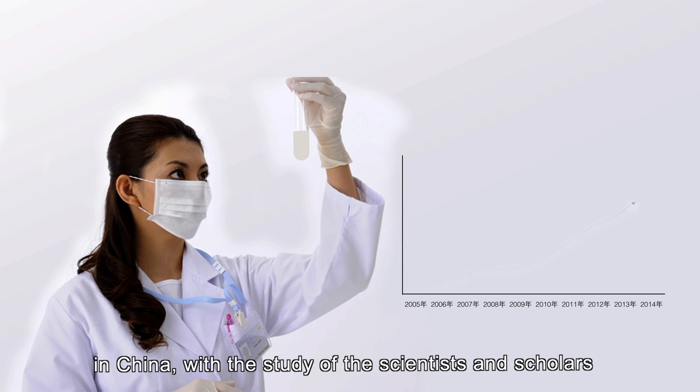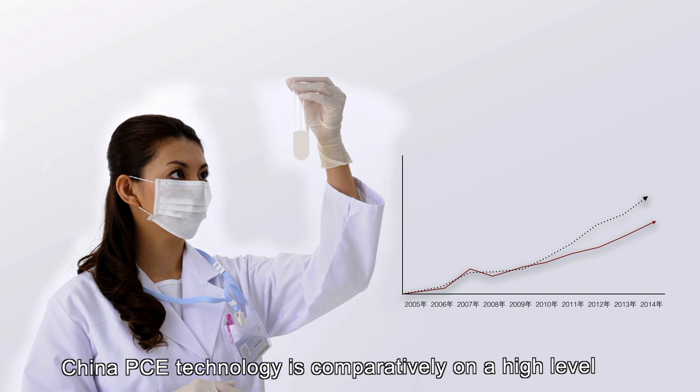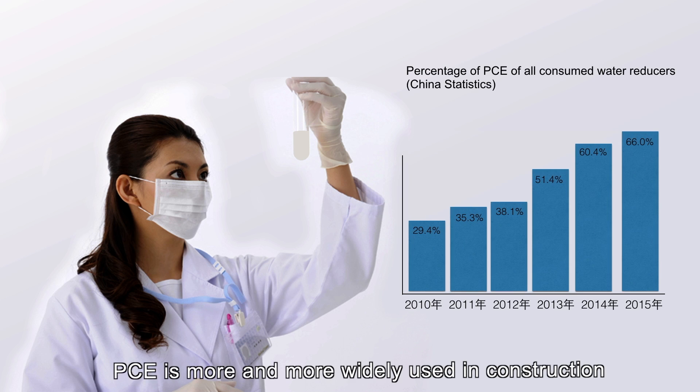In China, with the study of scientists and scholars, China's PCE technology is comparatively on a high level, and PCE is more and more widely used in construction.